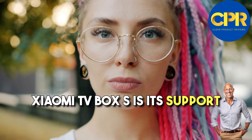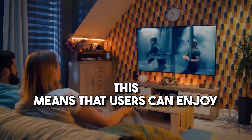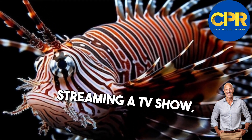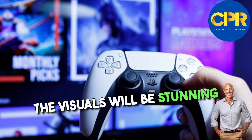One standout feature of the Xiaomi TV Box S is its support for 4K HDR streaming. This means that users can enjoy crystal clear picture quality with vibrant colors and sharp details. Whether it's watching a movie, streaming a TV show, or playing games, the visuals will be stunning and immersive.